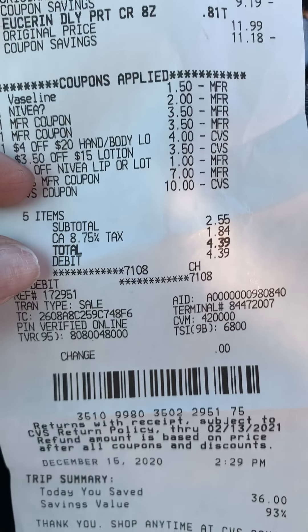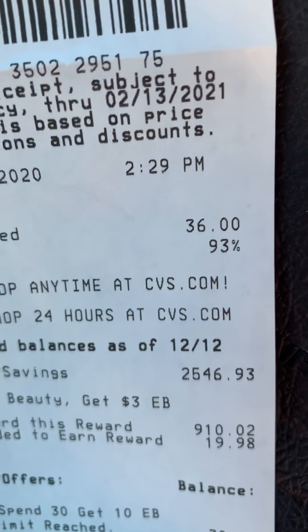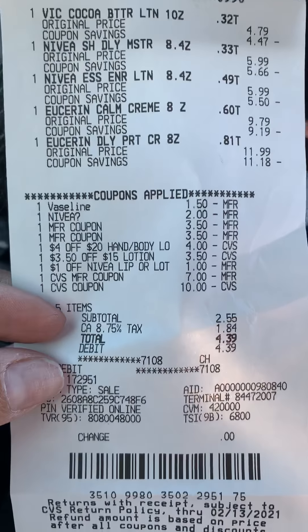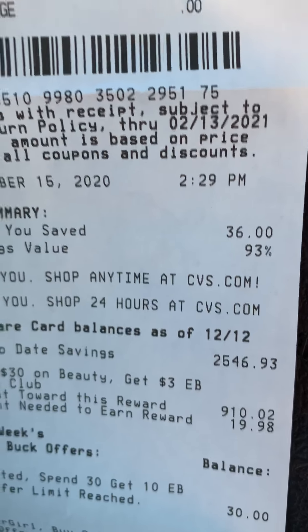I used the $7 and the $10 ECB from the prior transaction. My subtotal was $2.55, and I paid $4.33 out of pocket. I had 93% savings, and this all tracks towards beauty, which was a total of $36, so that would be an additional $3 ECB.